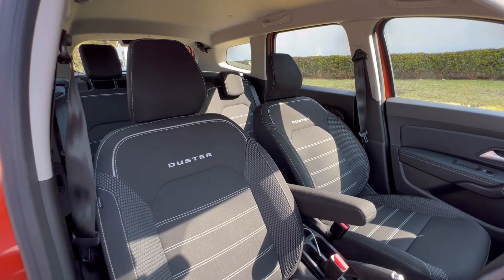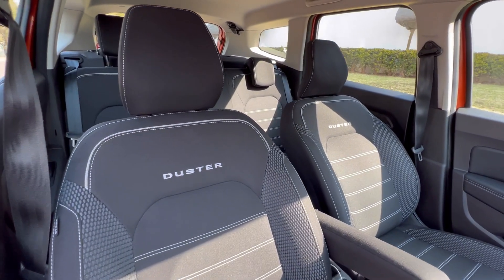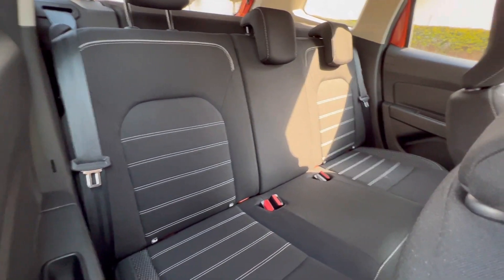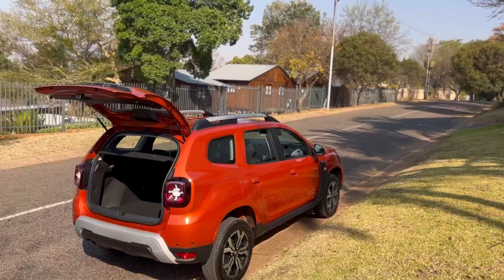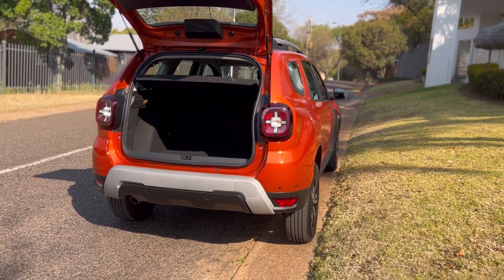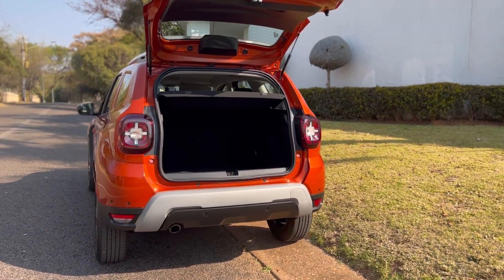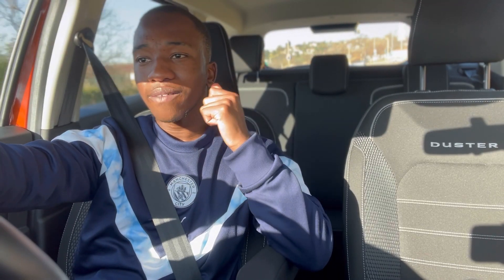The seats are very comfortable — a bit stiff, but not too bad. From the driver's seat I like it because it has a dedicated armrest just for the driver, which makes you feel at home while driving. The boot space is 475 litres, which is quite big. It doesn't sound like a lot when you say it in litres, but once you see it in person — very very spacious.